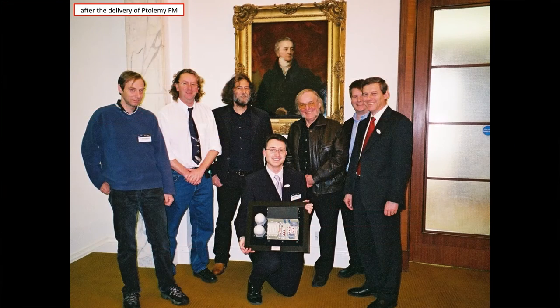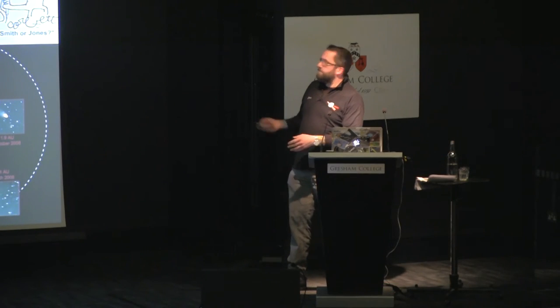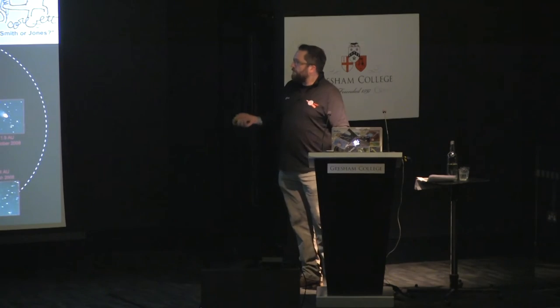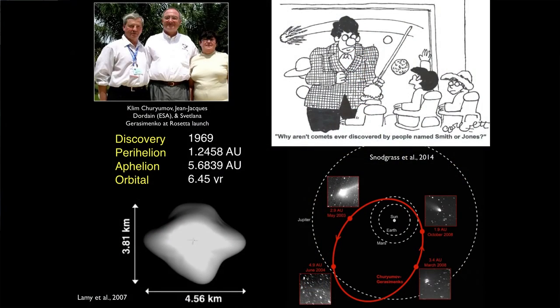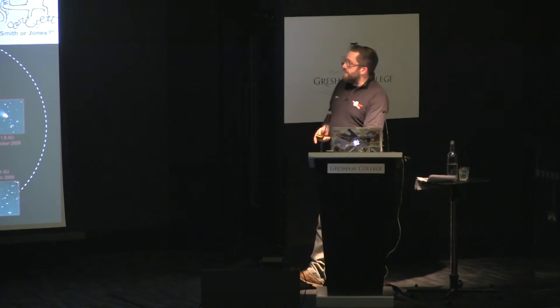Here's an image of the Ptolemy team with Colin there when they delivered the flight model — they were quite happy. The target comet is Churyumov-Gerasimenko. This is what we thought it looked like even this time last year — a big grey splodgy potato about four kilometres across. It's got an orbit that goes just outside of Jupiter, a Jupiter-class comet taking about six years. We chose this one because you have to have some predictability in comets, so we chose a periodic comet.